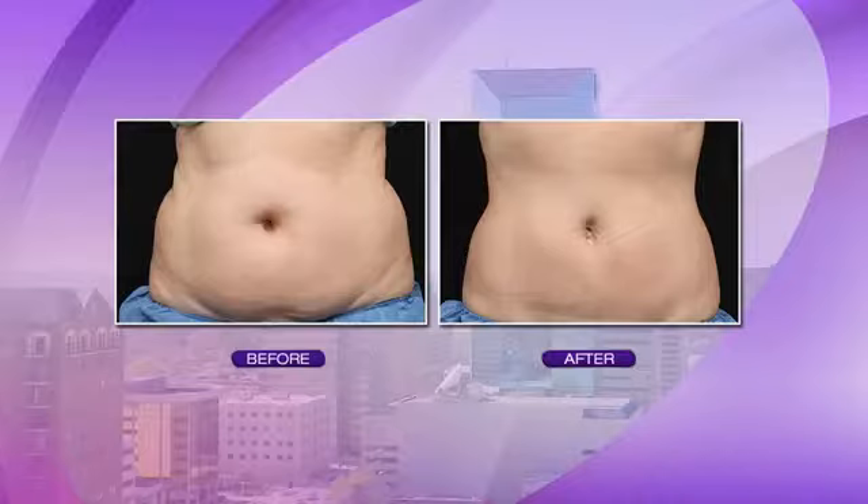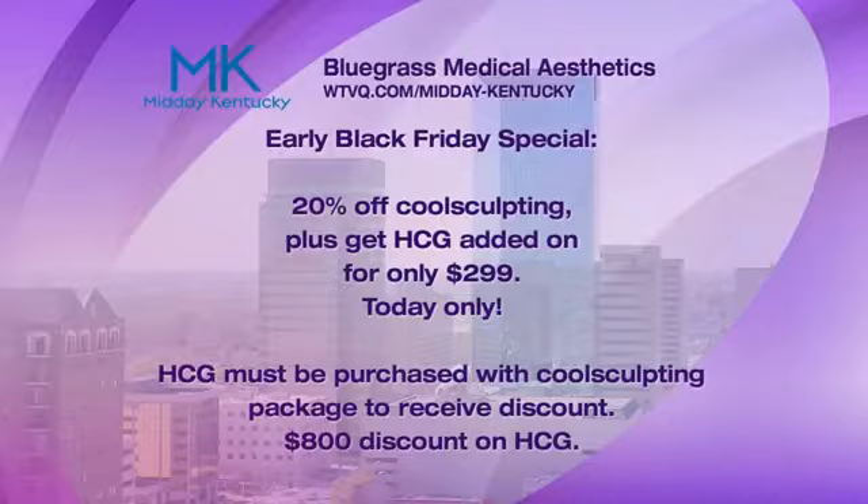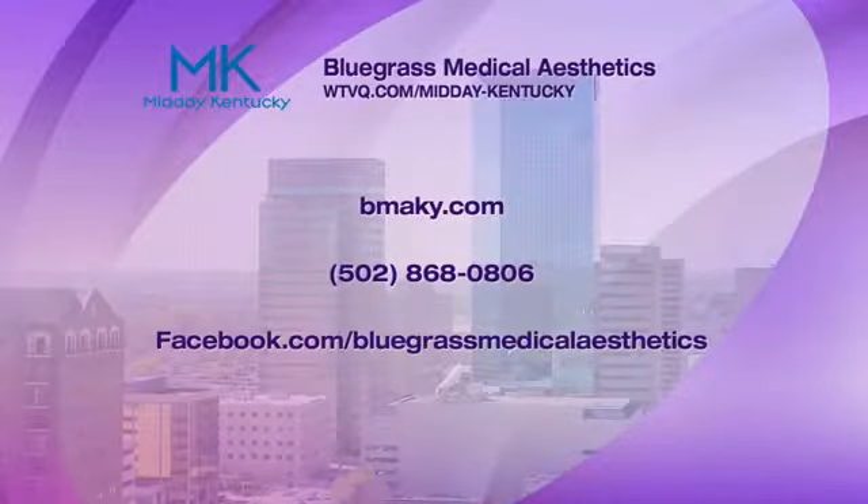They have a promotion running: purchase a CoolSculpting service at 20% off and the HCG program is added for just $299 — that's an $800 discount off the usual $1,100 price. You do need to purchase everything at once. It's all about doing the process right to get the best results, and it's a great package.